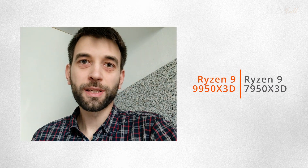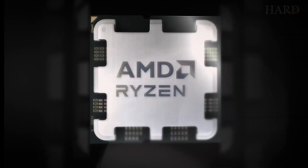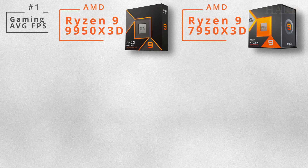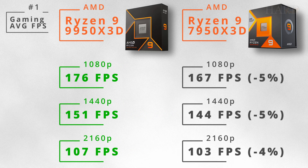Hello! Finally the tests of the new 16-core AMD flagship have appeared, so let's compare it with its predecessor. Zen5 architecture has made the 9950X3D another gaming king. Compared to the 7950X3D, the difference is small — an average of 4-5%.